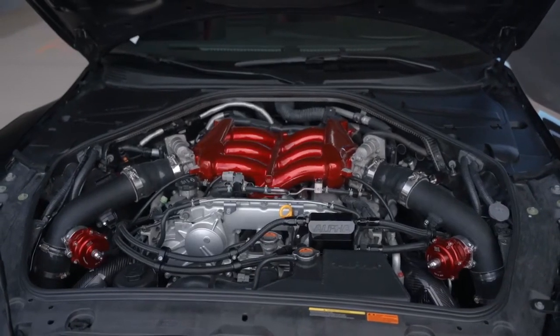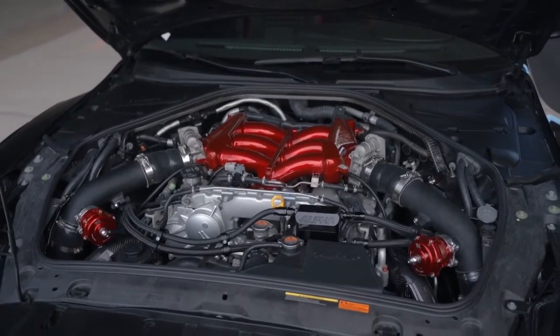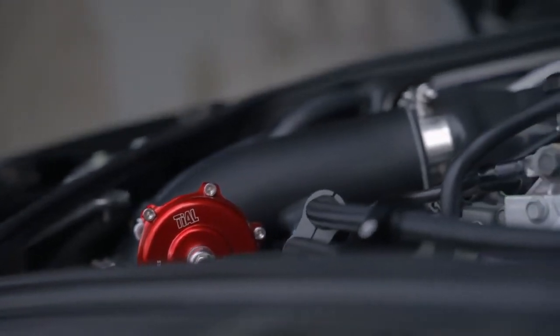Some great attention to detail here with the red accents — we've got the deep red intake manifold powder coated, and the brake calipers and those anodized Tial blow-off valves to match. And just as you might expect, the car drives just as insane as it looks. It throws you back harder than a girl on TikTok and shifts quicker than your last relationship.